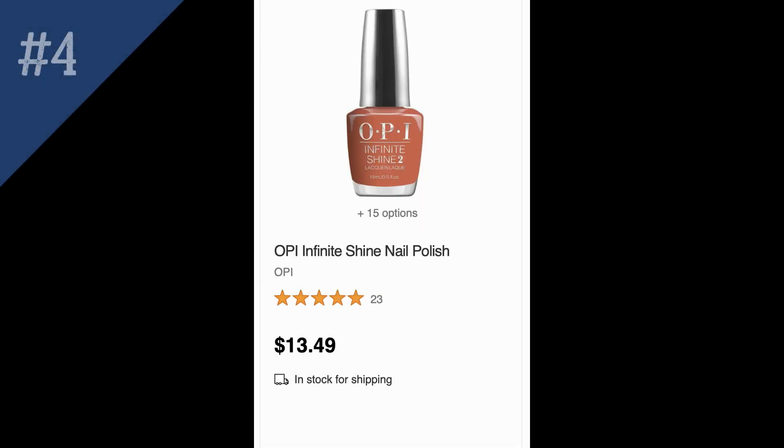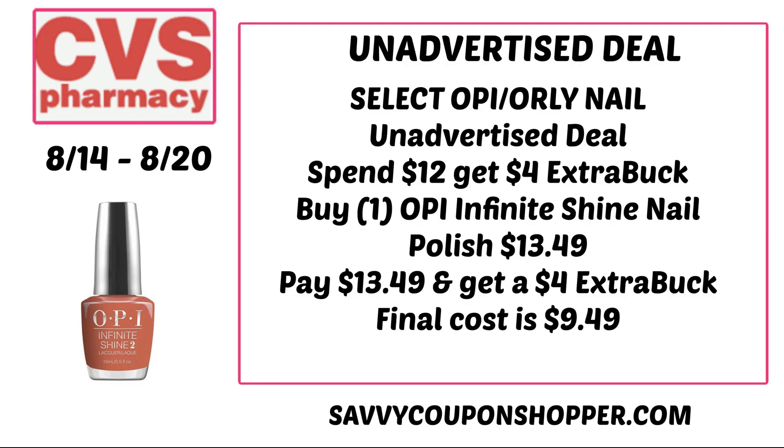The next deal is on OPI nail polish, which also includes Orly. Nail polish and select treatments are on a spend $12 earn a $4 ExtraBuck promotion, limit of one. I added one OPI Infinite Shine nail polish priced at $13.49 to cart and did earn the $4 ExtraBuck, making the final cost $9.49.